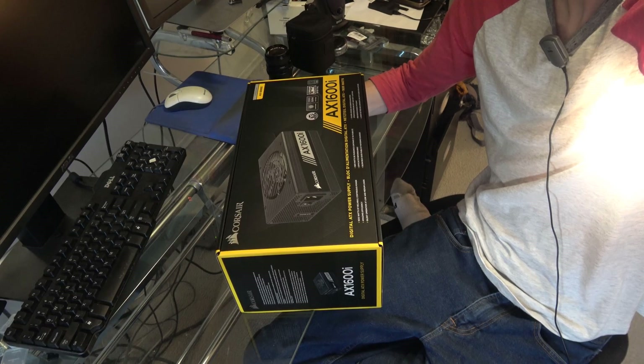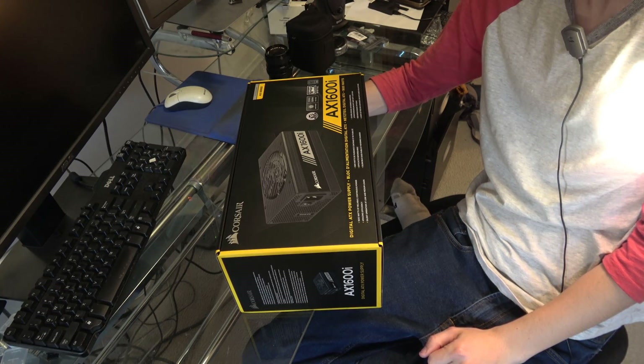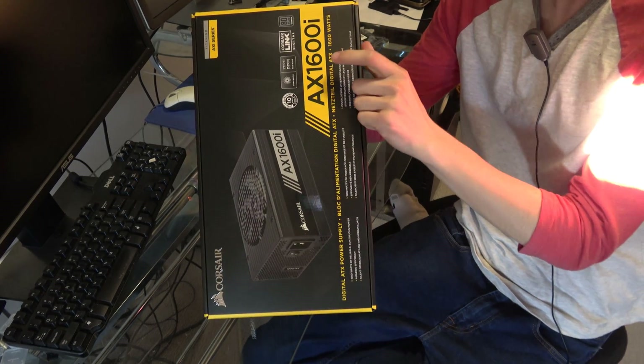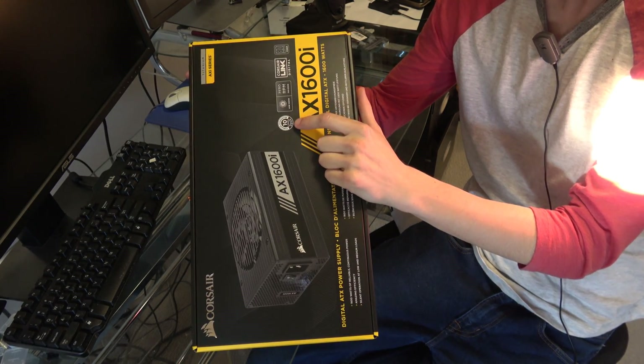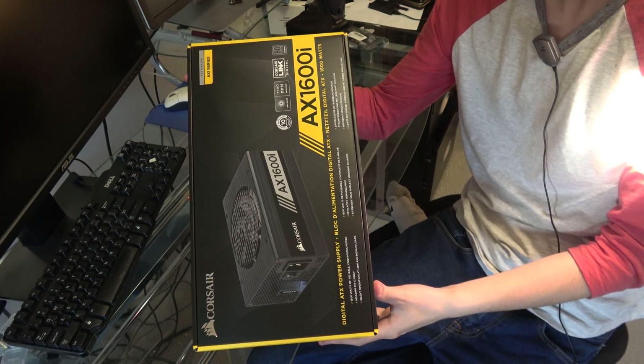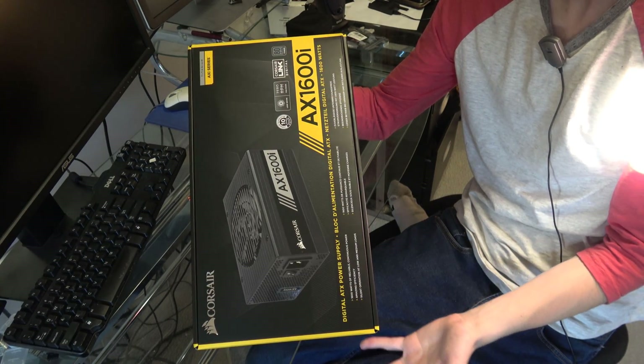Anyway, I hope you guys enjoy my unboxing video of this. Let's start off with the presentation of the packaging. It has a standard AX1600i logo right here, a 10-year warranty, pretty much all the bells and whistles you can get. Titanium is a rating for this, which is the highest it gets.